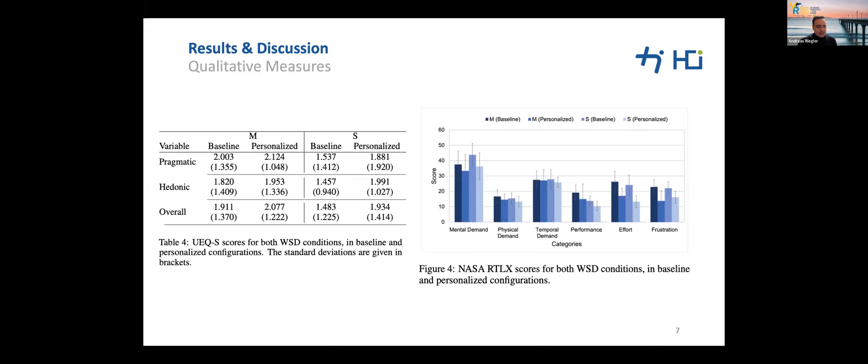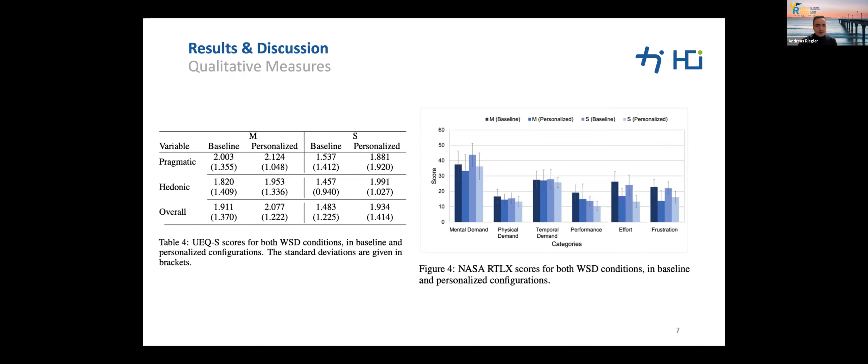Considering the NASA RTLX results, as expected, the default baseline configurations received higher subjective workload than custom user-defined setups. While mental demand and frustration were rated lower for condition M, the metrics performance and effort received more positive ratings for condition S. The single-window personalized UI was perceived as significantly less stressful than the baseline variant overall subscales.